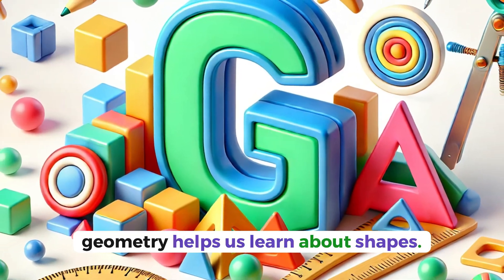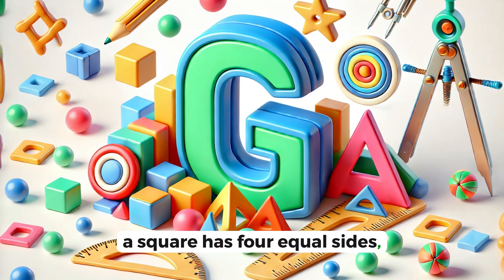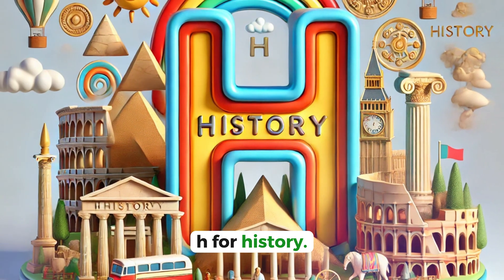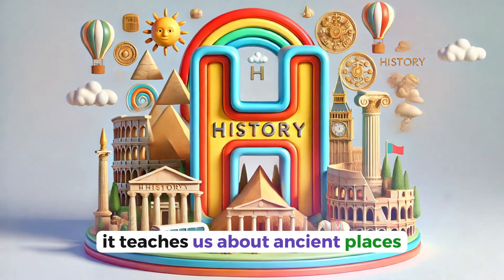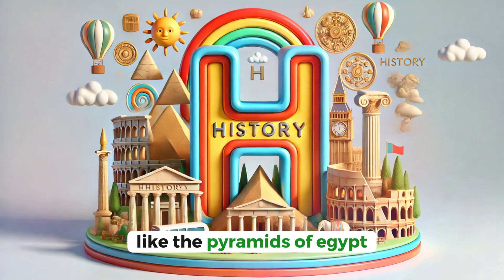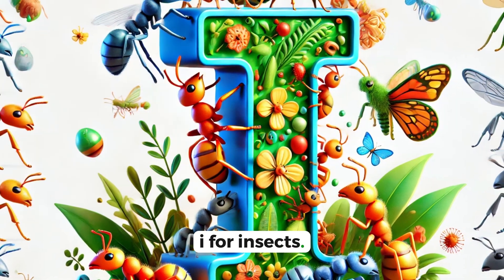G for geometry. Geometry helps us learn about shapes. A square has four equal sides, while a triangle has three. H for history. History is all about the past. It teaches us about ancient places like the pyramids of Egypt, built thousands of years ago.